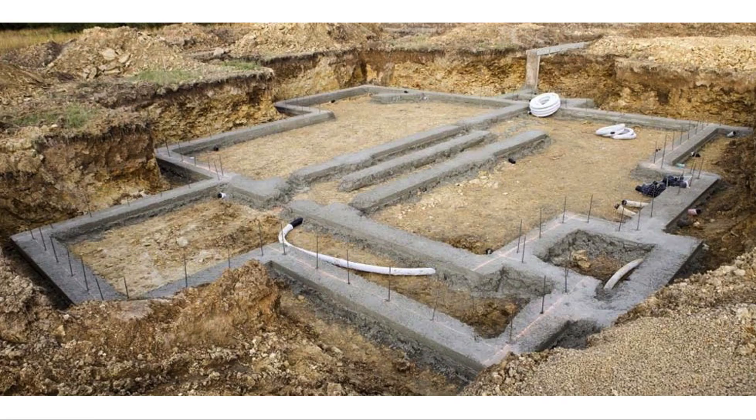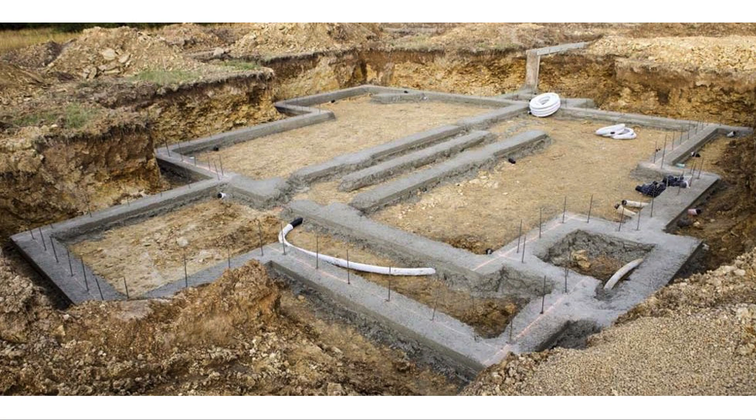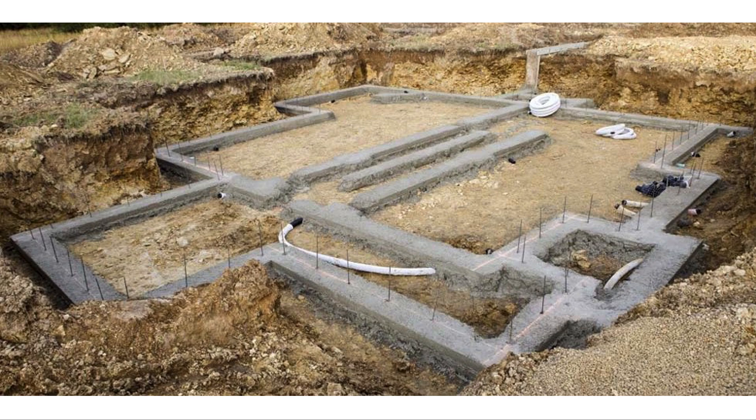We're going to build these footings and I've got two photos — they can look like this pristine, well-formed pour done for a basement, where the labor and formwork is just incredible, or they can look like this much sloppier pour. That's what it looks like after you've taken away the batten boards — what's left is the footing.